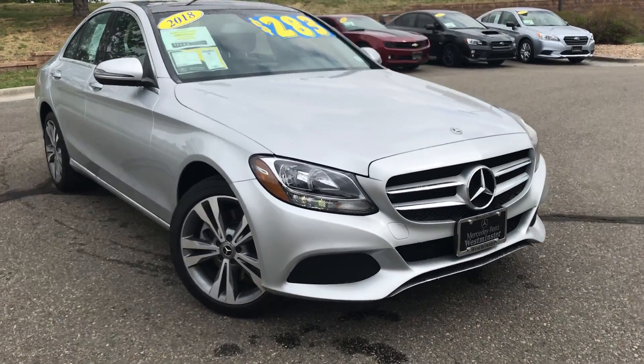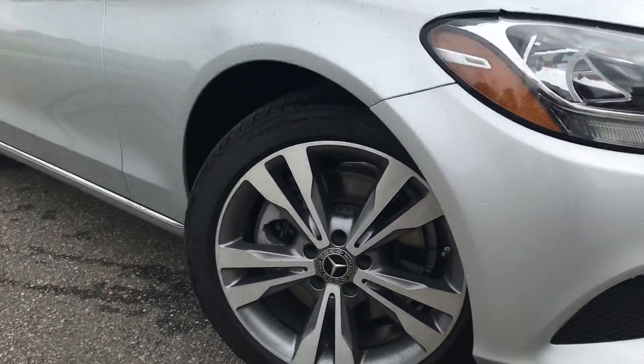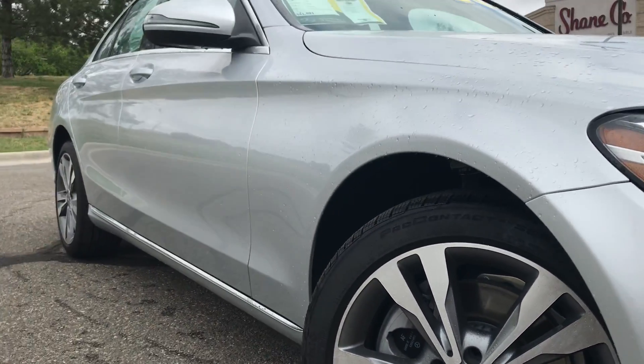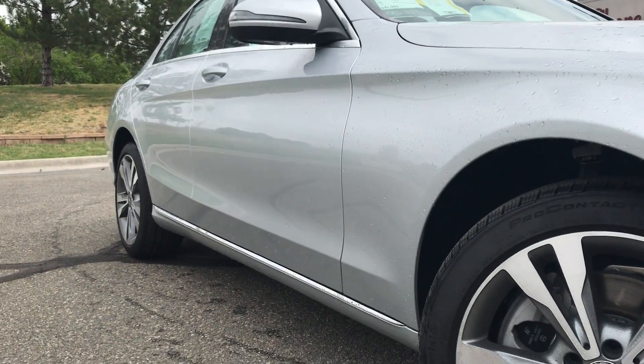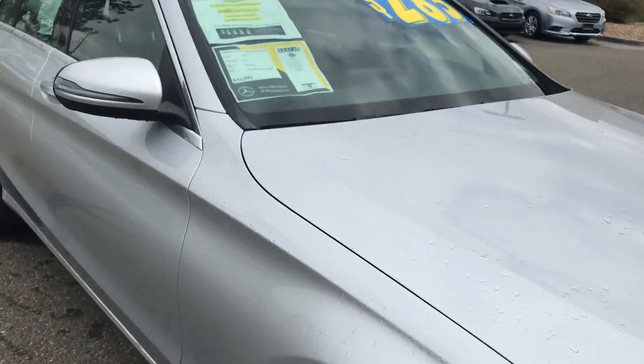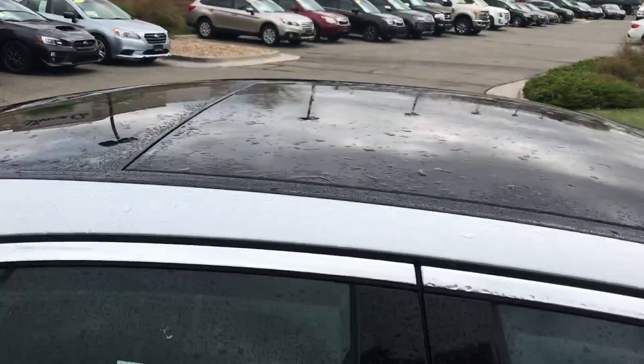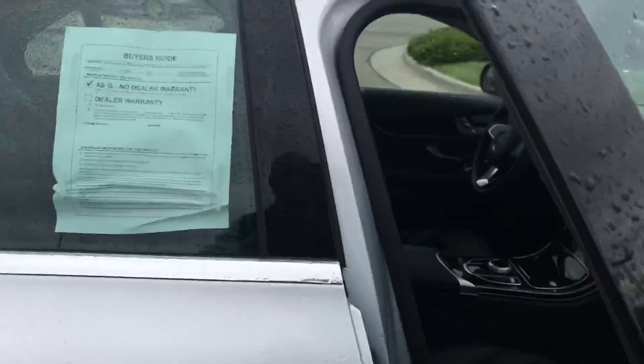You can see we do have the upgraded 18-inch split five-spoke wheels here — one of my favorite wheels. Looking down the passenger side, it's nice and clean, free of dents and dings. It does have the panoramic sunroof up top, which adds a lot more lighting and makes the cabin feel more spacious and warm.